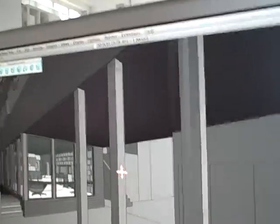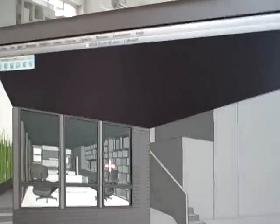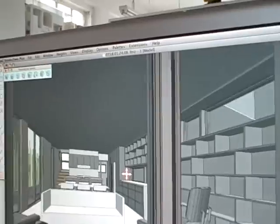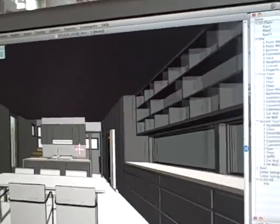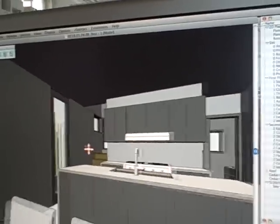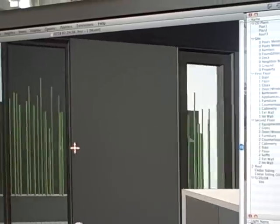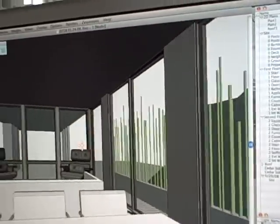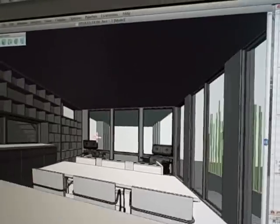One of the big complaints we get all the time at Treehugger is that prefabs are all sitting on big lots in the country — big houses for the very wealthy — and that we never show anything in an urban milieu. I'm with Joe Taney of Resolution 4 Architects, looking at a new prefab design that's going to be built on a 20-foot wide lot between two McMansions on the beach.